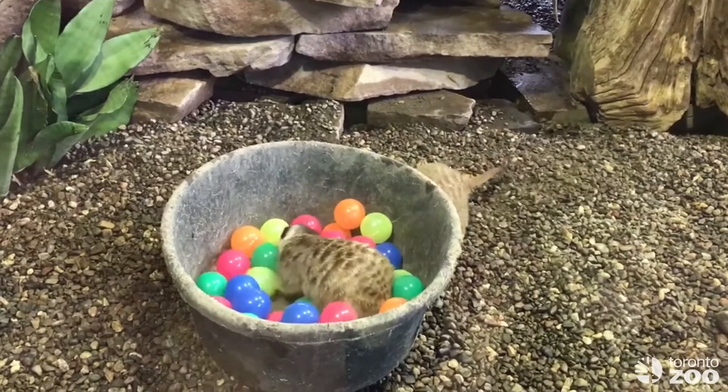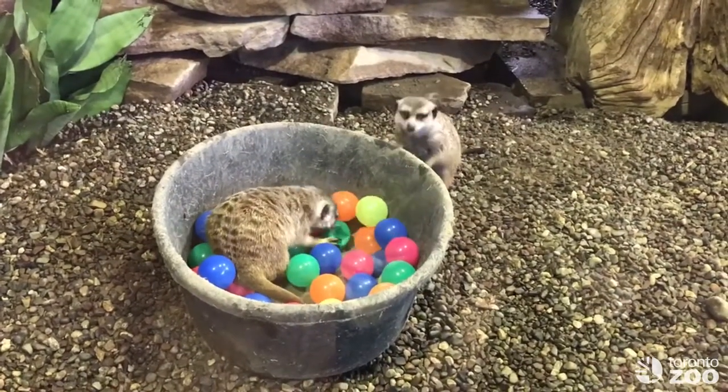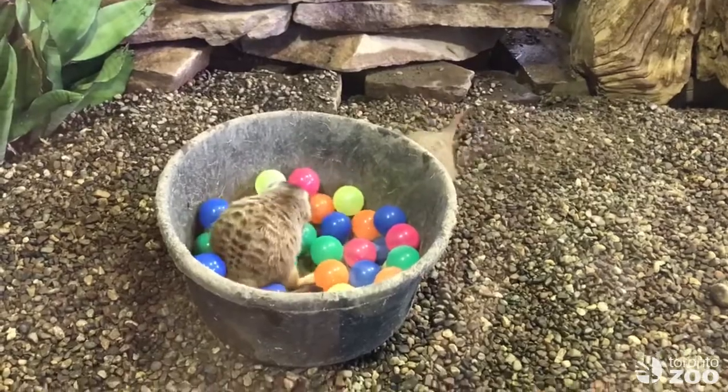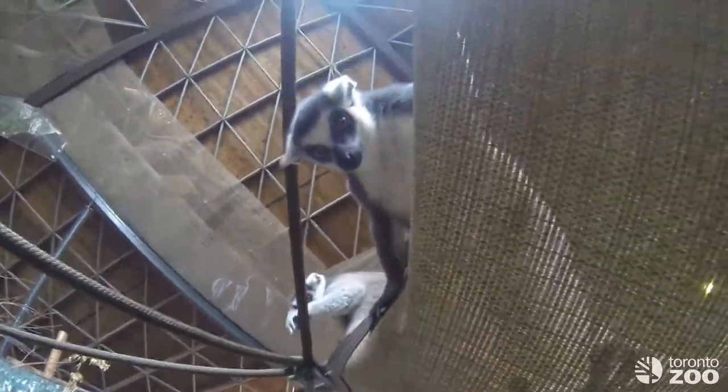Anything that we can use to help them express any natural behaviors is something that they would love. We also have mirrors on here, as a lot of different animals really enjoy looking at themselves and exploring mirrors.